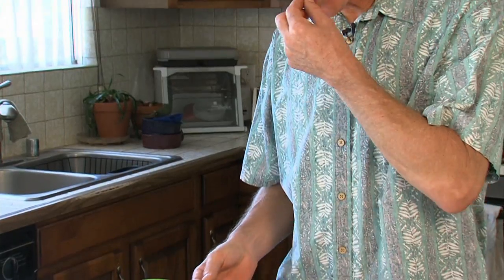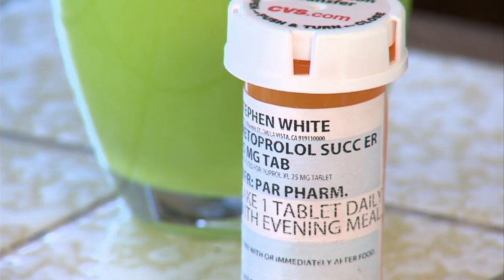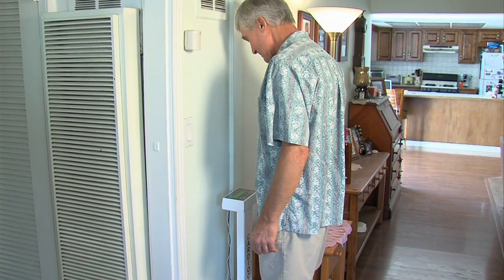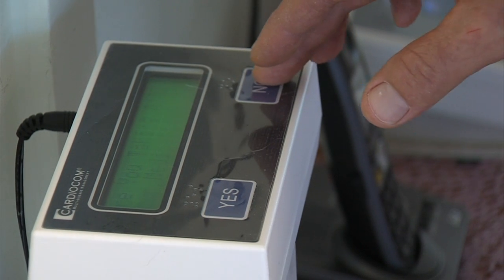White now takes a variety of medications every day. He's had to stop drinking and adopt a low-sodium diet. He says, 'I had to change my life and I've lost 50 pounds because of it.' To keep his weight and other risk factors under control, White uses a special scale called Cardiocom.